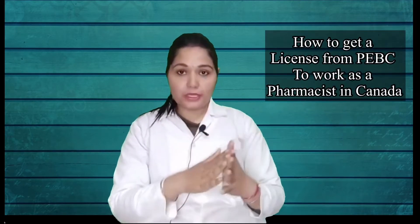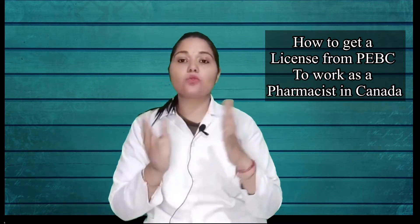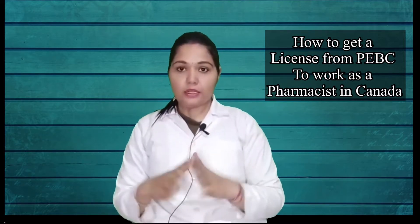Hey guys, welcome to my channel. I'm Dr. Natasha and you all are welcome to Pharmacy International. Today's video is related to the procedure of how to get a license from PEBC to work as a pharmacist in Canada — or in other words, how to work as a pharmacist in Canada. So without wasting any time, let's get started.